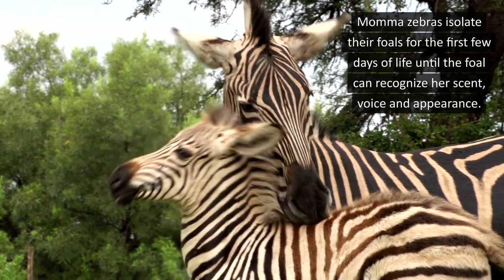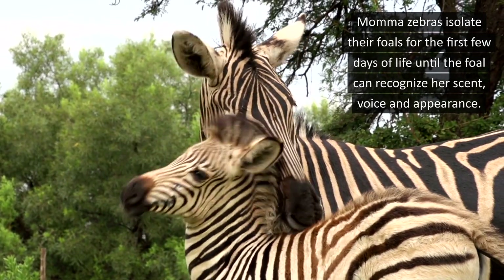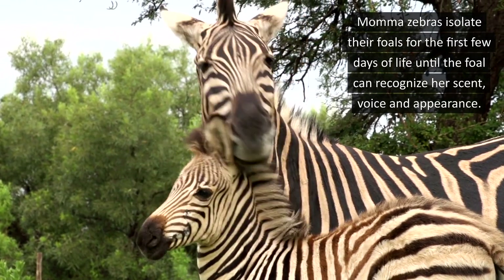Mama zebras isolate their foals for the first few days of life until the foals can recognize her scent, voice, and appearance.